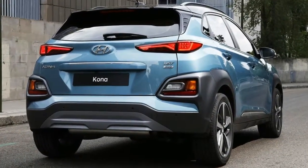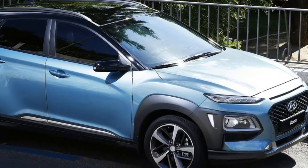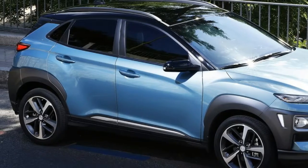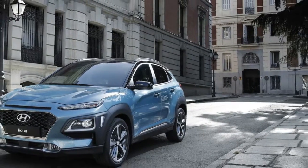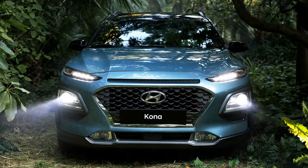Hyundai's new Kona crossover might be small, but for its parent company, it's a really big deal. Not only does it ride on a brand new B-segment platform, the Kona previews a funky new styling direction for Hyundai's entire utility vehicle lineup.